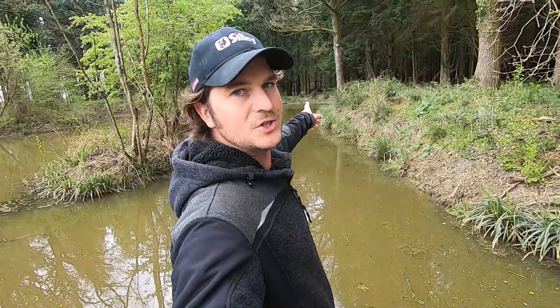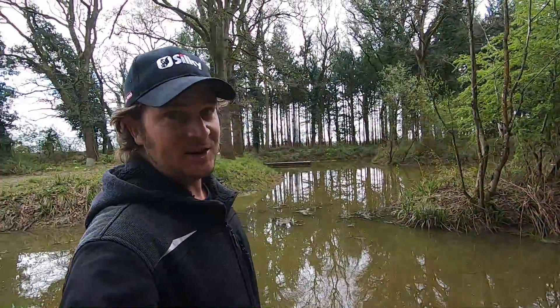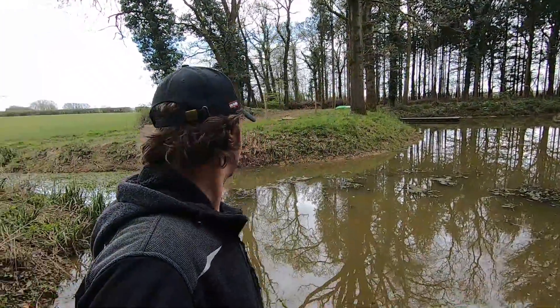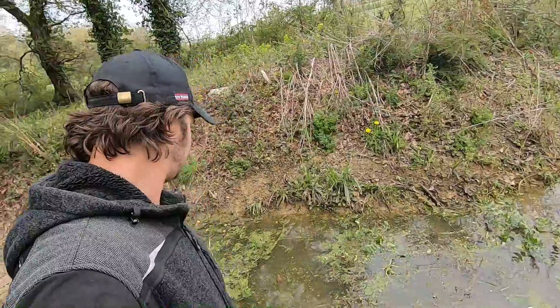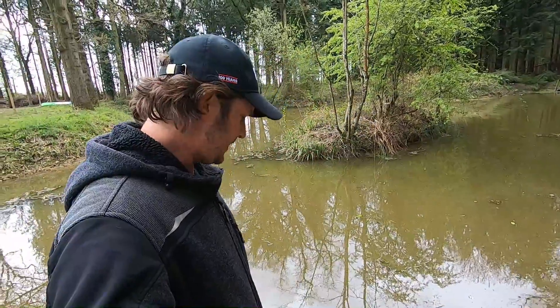My dog just jumped in — you can see the ripples. She's going to need a shower when she gets home. But yeah, lovely little features to have in the woodland. Really nice to have a pond like this.